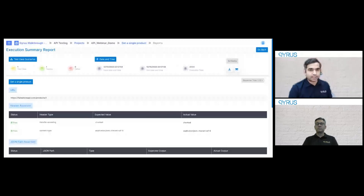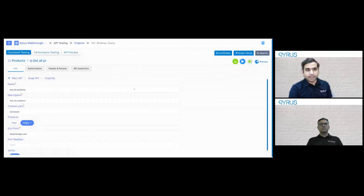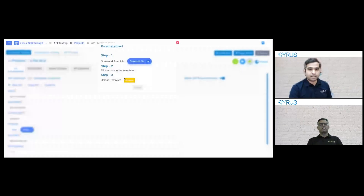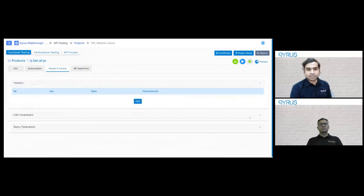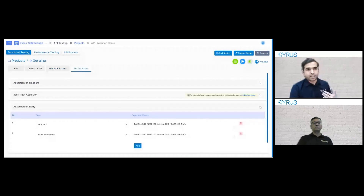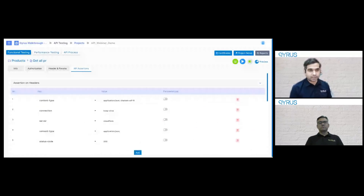Here's another example where we have the ability to make tests data-driven. I can drive this test with an external file — we give you a template you can download. You don't need to parameterize everything — you can pick and choose what to parameterize: a specific path, a specific header, or a path parameter. You can also parameterize specific assertions. You can pick and choose what data needs to be fetched from the file, what data needs to be asserted from the file, and what are static values — driving the entire test with an external CSV data source.